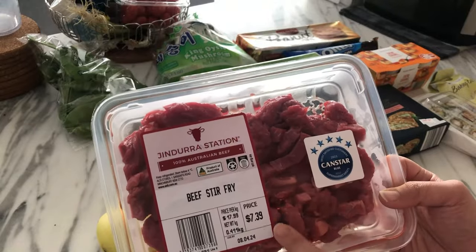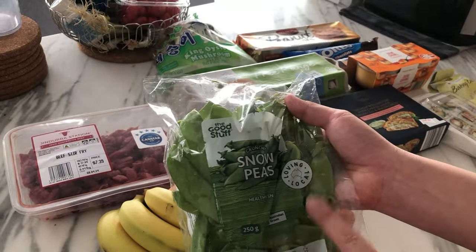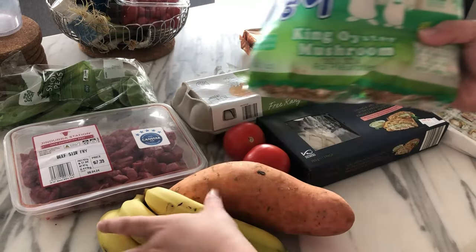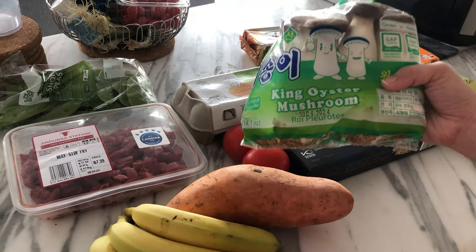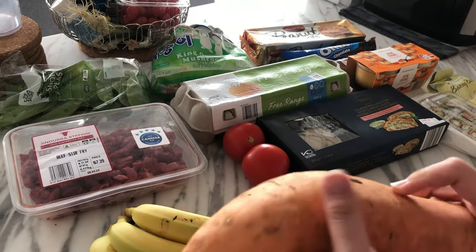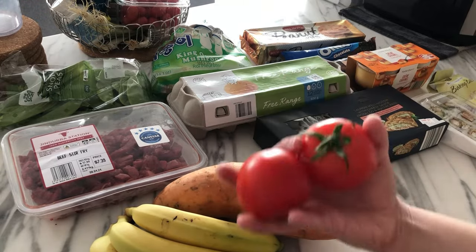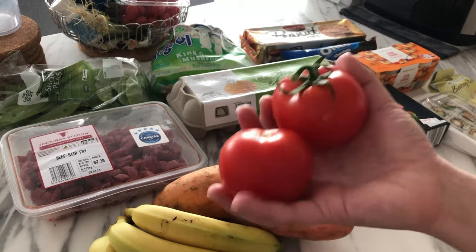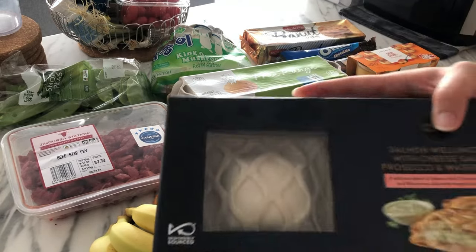I got a beef stir fry for $7.39, snow peas — expensive but I really like them, 250 grams for $5.99 — which I'll cook up with some king oyster mushrooms at $4.99 from the green grocer. Bananas were $3.69 at the green grocer, $3.99 a kilo at Aldi. On special at Aldi was sweet potato for $2.49 a kilo, so I got one to do with rice, and two very small truss tomatoes for $1.81 — I want to make tomato eggs.